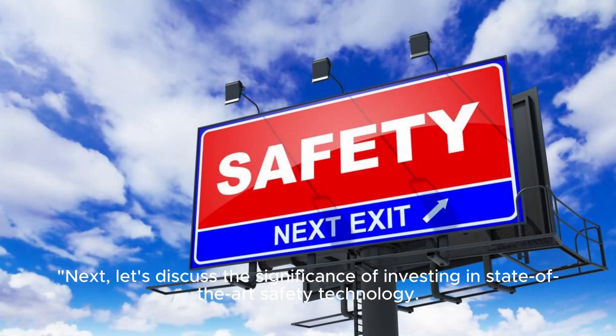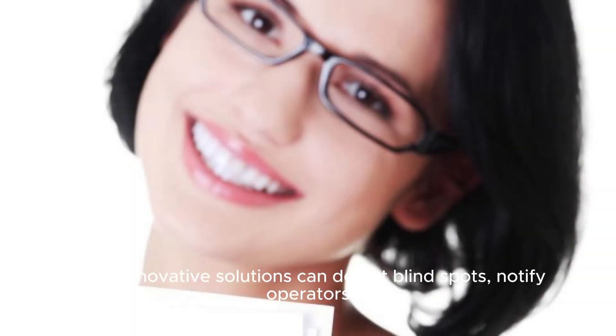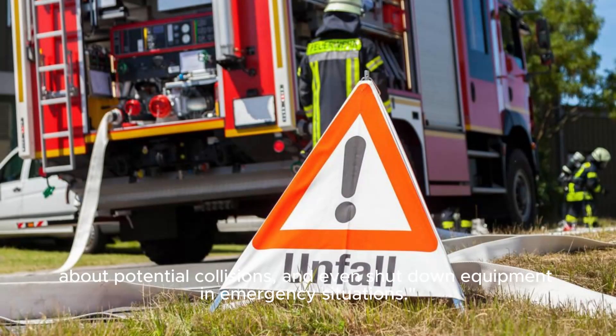Next, let's discuss the significance of investing in state-of-the-art safety technology. Implementing proximity sensors, machine vision systems, and automated safety systems enhances worker safety dramatically. These innovative solutions can detect blind spots, notify operators about potential collisions, and even shut down equipment in emergency situations.